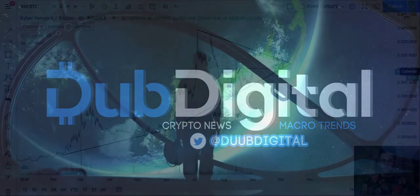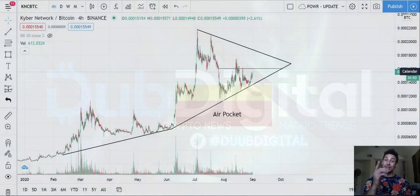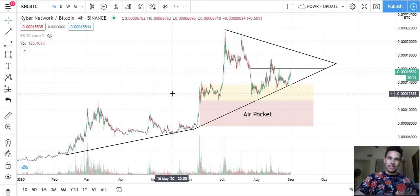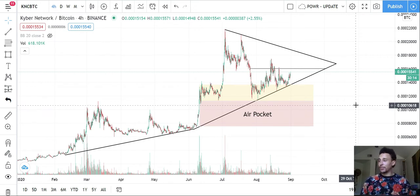Welcome back to Dub Digital crypto news and macro trends. Today we've got KNC — the Kyber Network BTC pair. A previous analysis had identified an air pocket right here. If you follow this channel, you need to know that I'm typically very conservative in my calls.